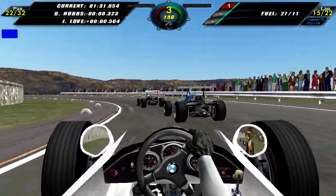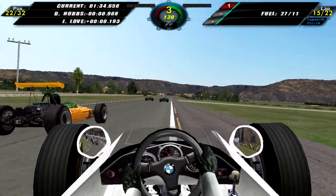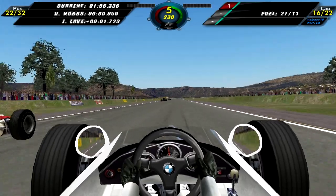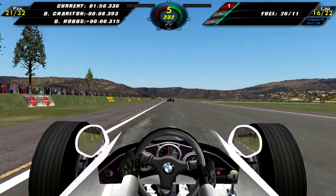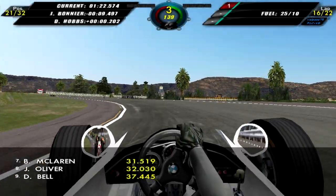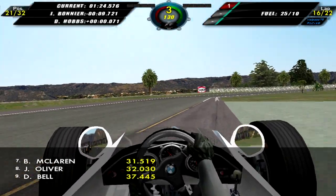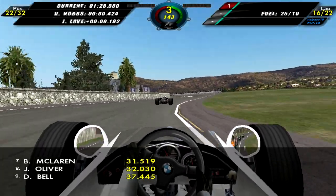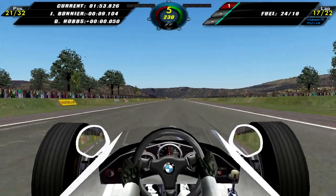Moving on to lap 15, we get blue flagged again and have to concede places — not very good. Lap 16, and I manage to catch up to David Hobbs and regain 21st, which is quite nice. But then I go wide coming out of that left-hander and David Hobbs overtakes us, so we drop down to 22nd.